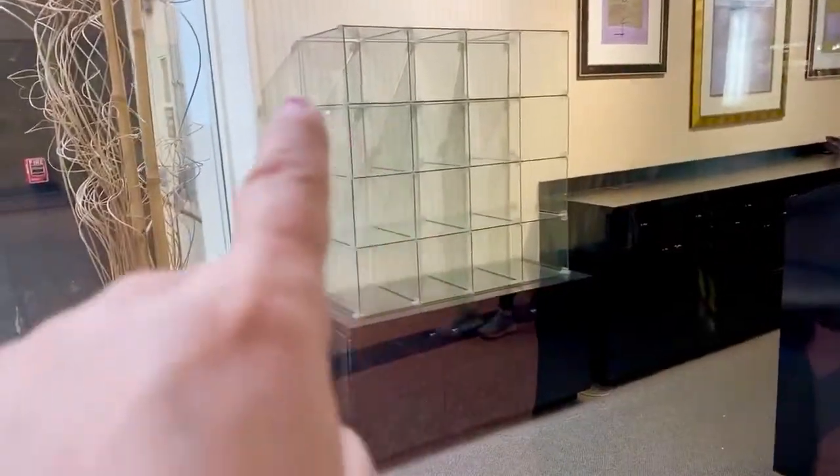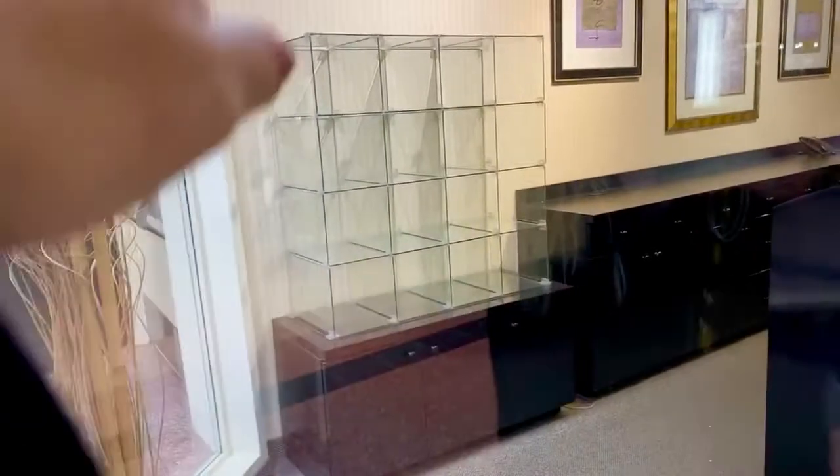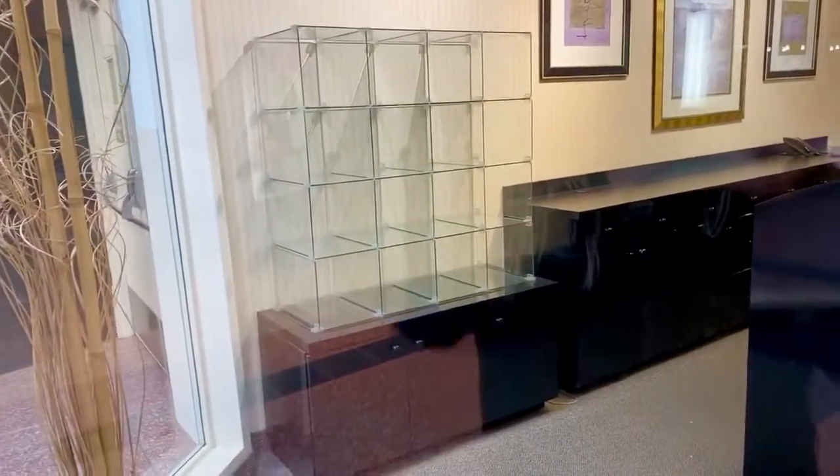This is good balloon storage — you can just stack the balloons in there: pink, yellow, blue, green. Anything, even for your house.